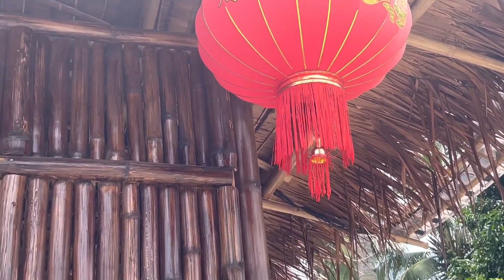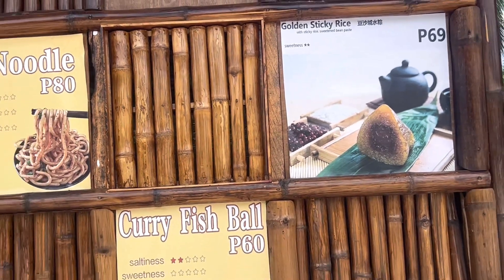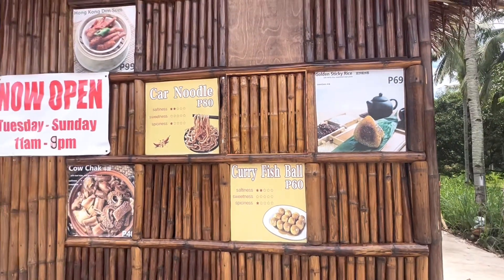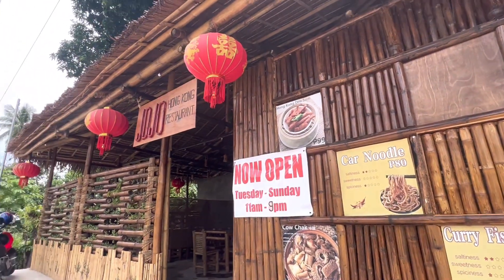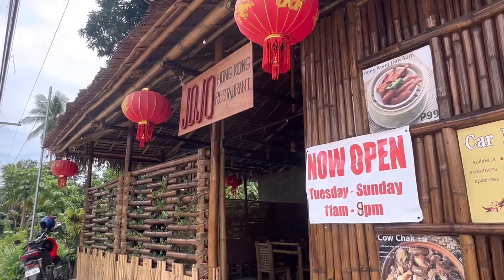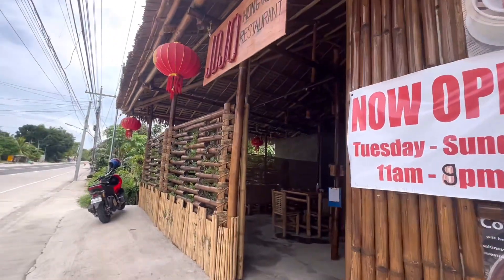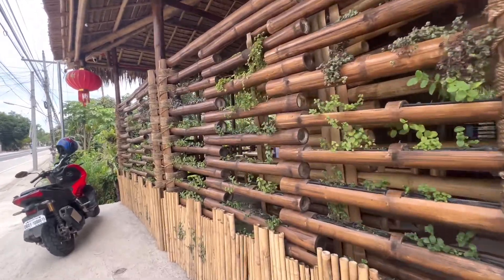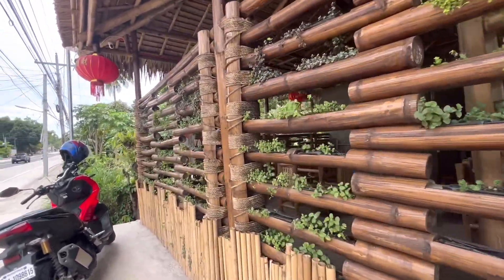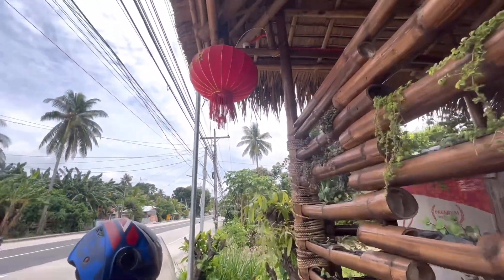Hello everyone, we are live today here at Jojo Hong Kong Restaurant here in Darwin. This is newly open and we would love to try their food to see if it's really authentic Hong Kong cuisine. I am really impressed — look at the bamboo and how they designed it, it's very artistic and just very nice.